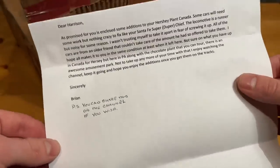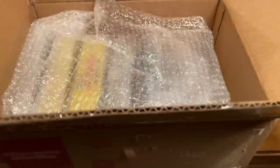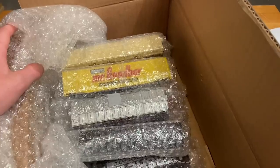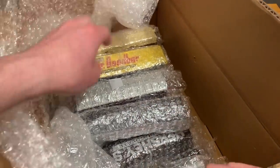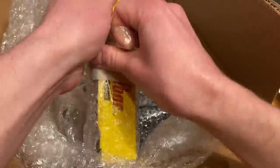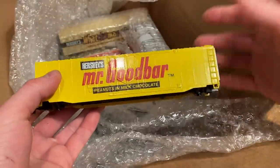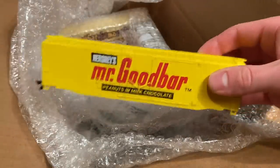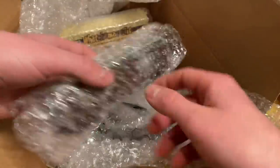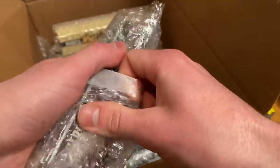It looks like I'm good to share this on the channel. Thank you so much for the letter, Brian. Now, let's see what exactly is inside here. Well, I can already see what it is a little bit, and boy, oh boy, if the whole train is in here, this is going to be pretty wild. Check it out. I think this is all Hershey's-themed stuff.